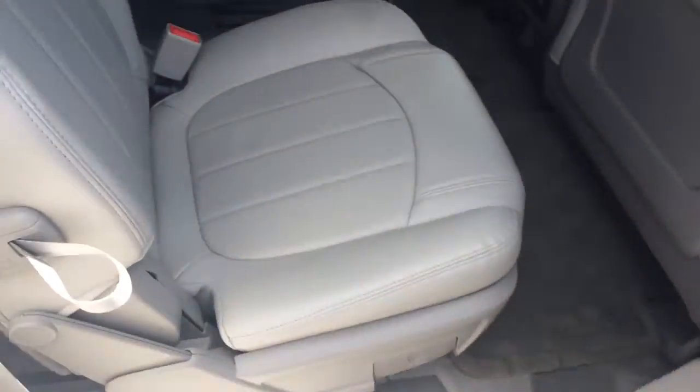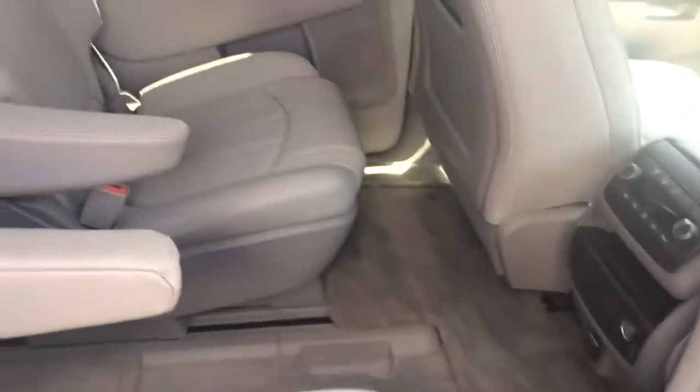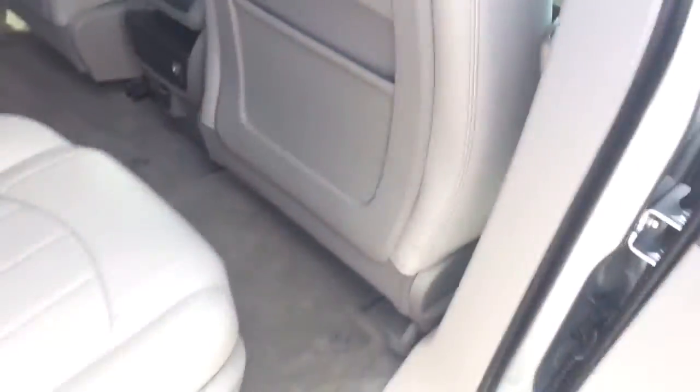Let me show you the back seats here — you can see plenty of room. Rear climate control as well.